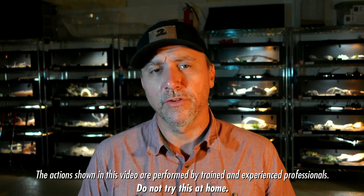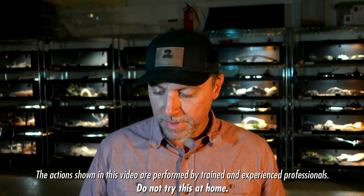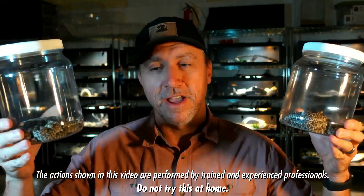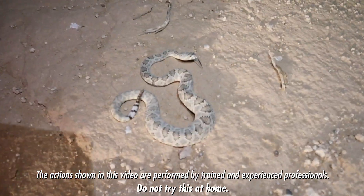Western Diamondback rattlesnakes and Mojave rattlesnakes can look pretty similar. To help show you the differences, I have these — it's a bunch of baby rattlesnakes. It's a little Mojave rattlesnake.